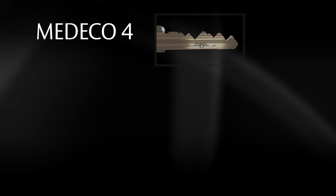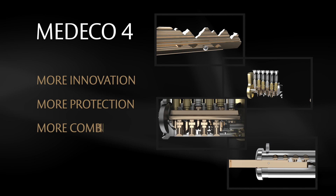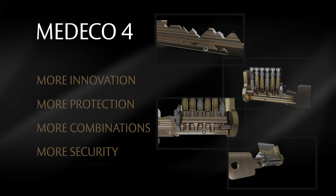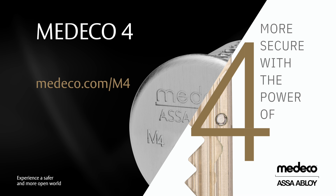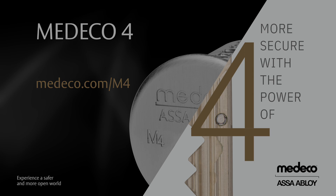Medeco 4's combined unique features bring more innovation, more protection, more combinations, and more security to high-security locking systems than ever before. Experience more with the power of 4. Visit Medeco.com/m4.